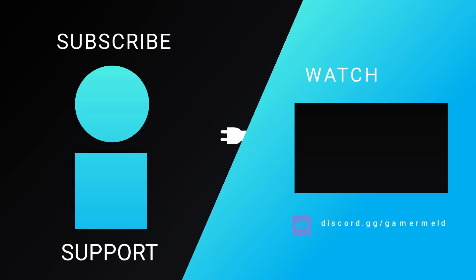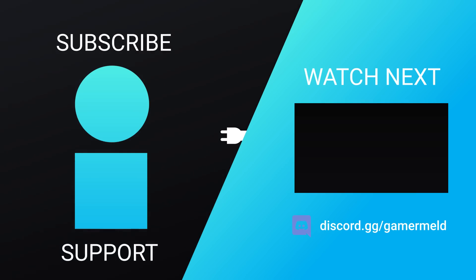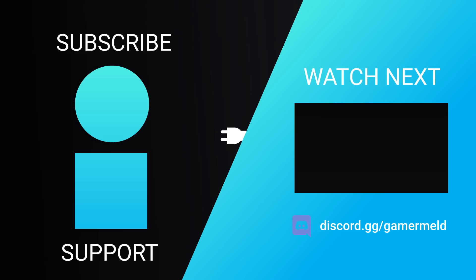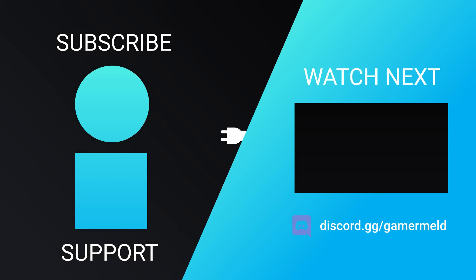So while that does it for today, are you happy that there are new cards to potentially fight off miners, or do you think it won't help at all? Let me know down in the comments below. If you liked the video, make sure to check out the Gamermel Discord server. And as always, have a great day!